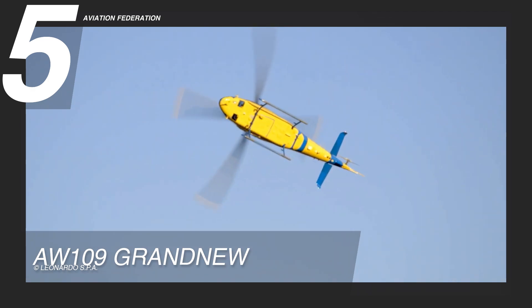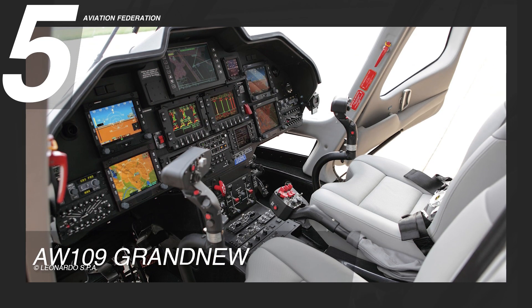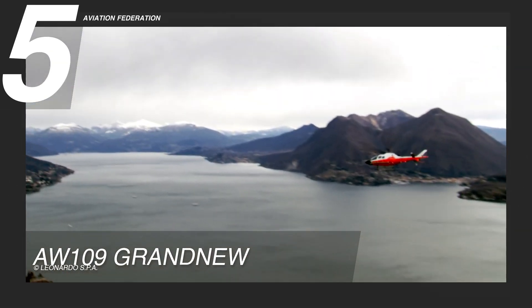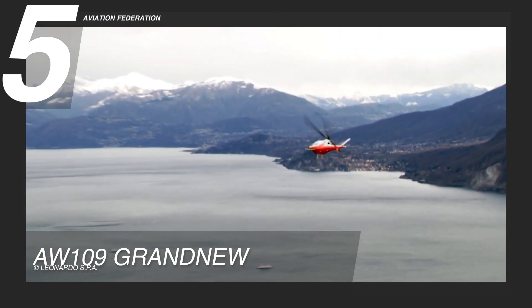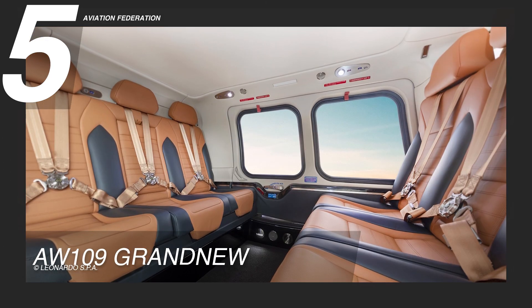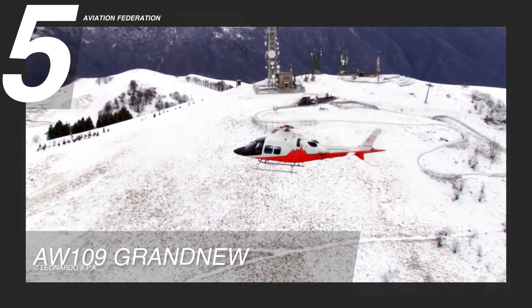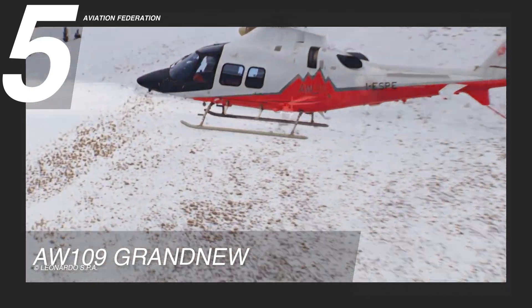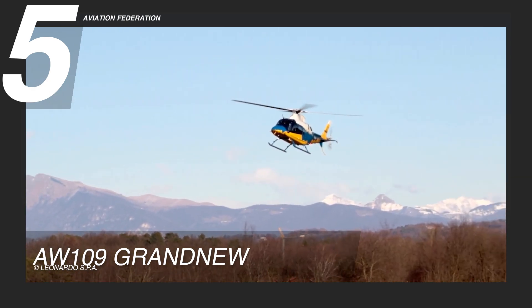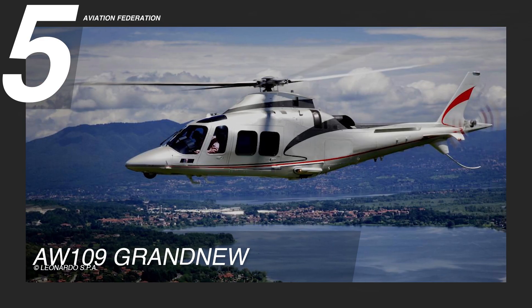Built to operate even under the most severe conditions, the AW109 Grand New comes with advanced navigation and situational awareness technology, via synthetic vision system and helicopter terrain awareness and warning system. The exceptional cabin flexibility allows it to accommodate one to two crew and up to six passengers, with space for stretchers if the situation calls for it. Spanning over 42 feet in length and over 11 feet in height, this unit can carry internal loads of up to 7,000 pounds and external loads of 7,055 pounds. This helicopter now costs around 5.5 million US dollars.